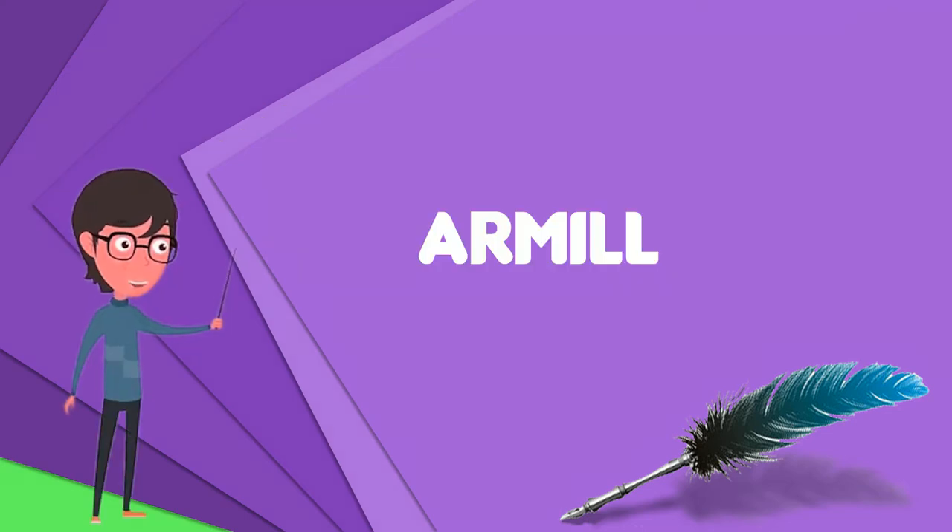An armil or ermilla is a type of medieval bracelet, or armlet, normally in metal and worn in pairs, one for each arm. They were usually worn as part of royal regalia, for example at a coronation, or perhaps as part of especially grand liturgical vestments.